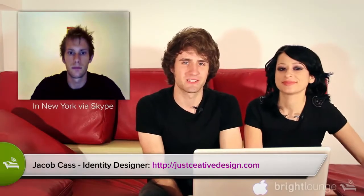Now it's time for the interview with Jacob Cass. We'll talk to you after that. We're here with Jacob Cass, identity designer. How are you doing, Jacob?